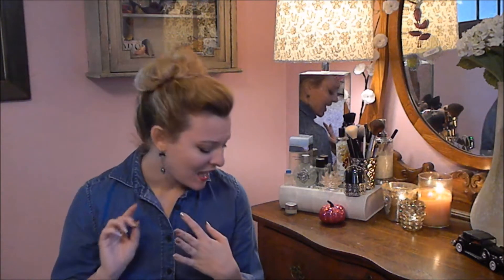Hi everyone, it's Elizabeth. Welcome back to my channel. So today is going to be a collective haul of garage sales, thrift sales, and one or two actually new items.